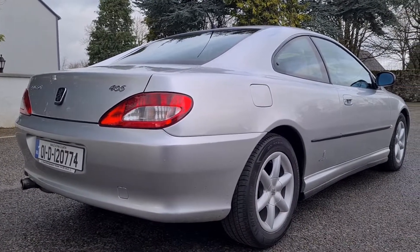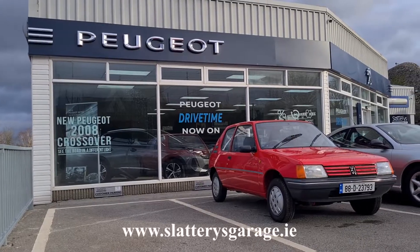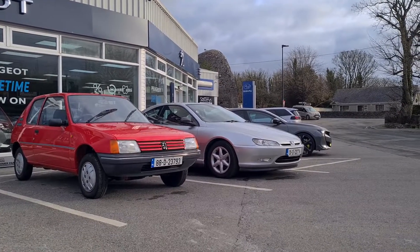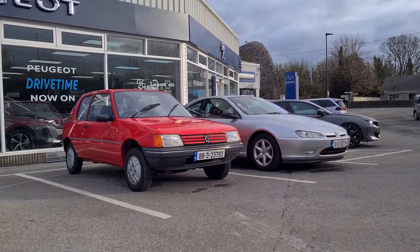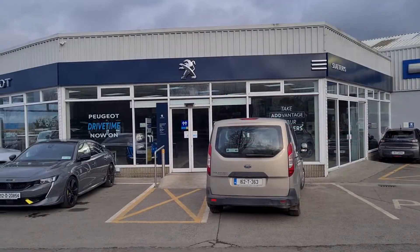For you car enthusiasts out there, this is an enthusiast garage — I'm going to refer you to slatterysgarage.com. Get on there and check out their stock, and if you have any questions Peugeot-related or not, get on to the sales staff. They're incredibly helpful. When you pull up to a garage and you see an original 205 Junior with 40,000 miles, a 508 PSE, and a Peugeot 406 V6 Coupe parked at the front door, you know you're dealing with an enthusiast garage.